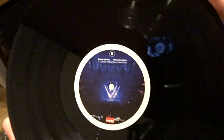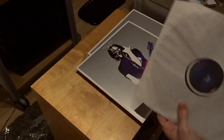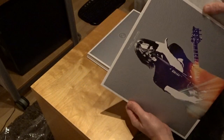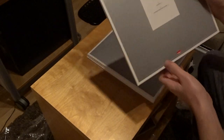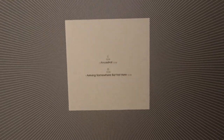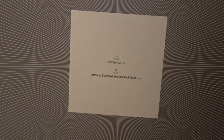Side A and Side B. So there are a lot of songs from Porcupine Tree — I like it — from diverse albums. And there's even a song from the last album from Blackfield. 'Ancestral' and 'Arriving Somewhere but Not Here' — two songs of approximately 40 minutes on each side.